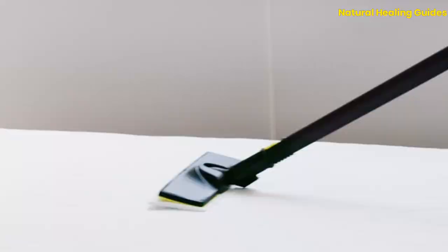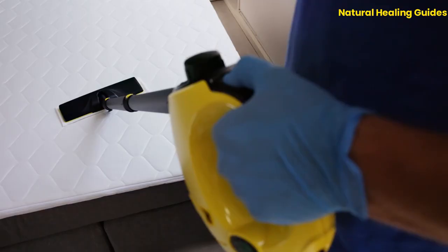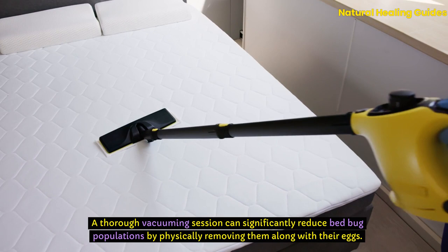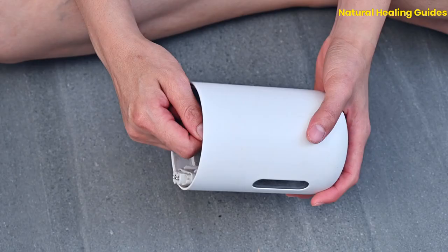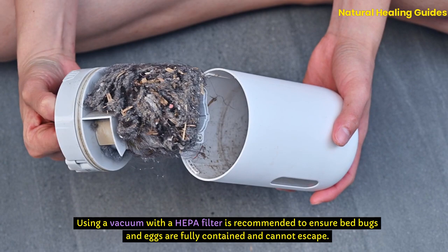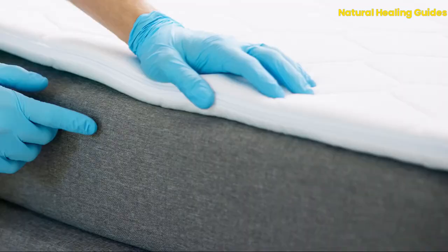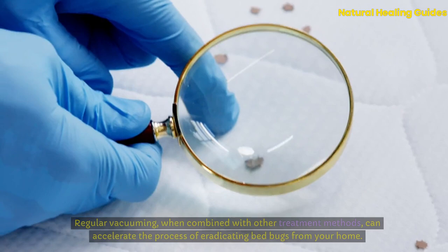Vacuuming plays a crucial role in the physical removal of bedbugs from an infested environment. A thorough vacuuming session can significantly reduce bedbug populations by physically removing them along with their eggs. Focus on areas where bedbugs are likely to hide or travel, including mattresses, box springs, bed frames, and furniture joints. Using a vacuum with a HEPA filter is recommended to ensure bedbugs and eggs are fully contained. After vacuuming, seal the vacuum bag tightly and dispose of it in an outdoor trash can to prevent reinfestation. Regular vacuuming, when combined with other treatment methods, can accelerate the process of eradicating bedbugs from your home.